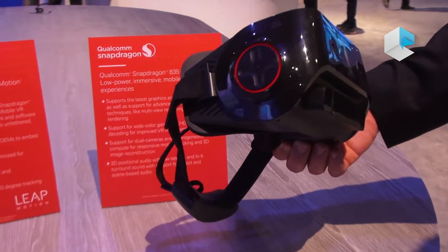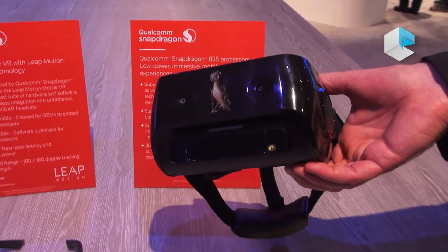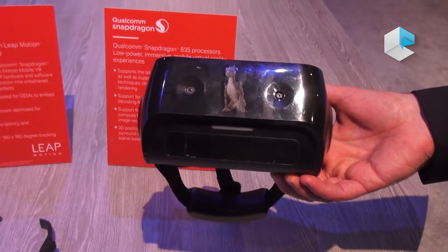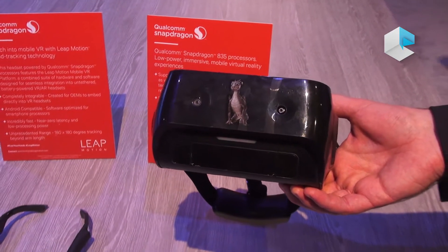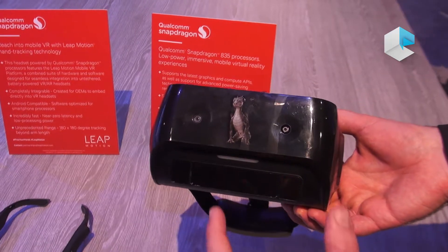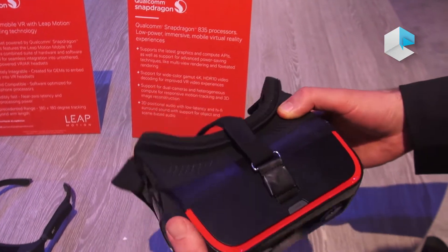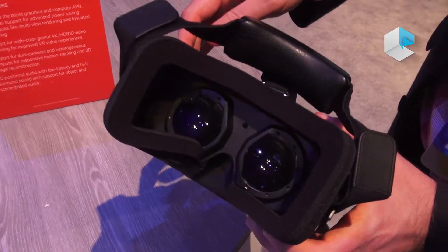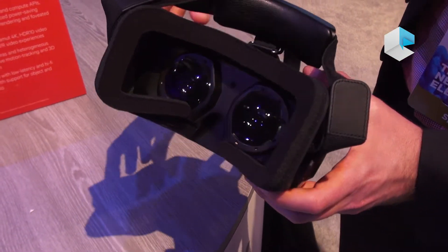The form factor is similar to the 820 one, but now we've included a module for hand tracking with 6DOF motion. We also continue to have two front-facing cameras and two inward-facing cameras for eye tracking behind the lenses.